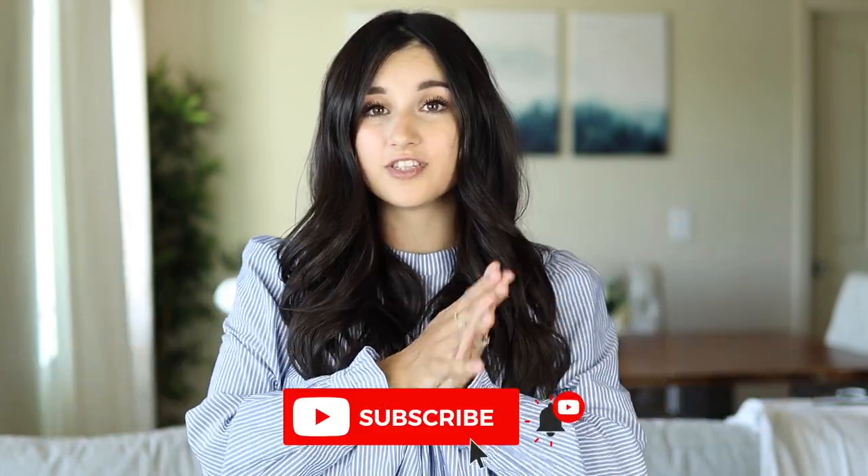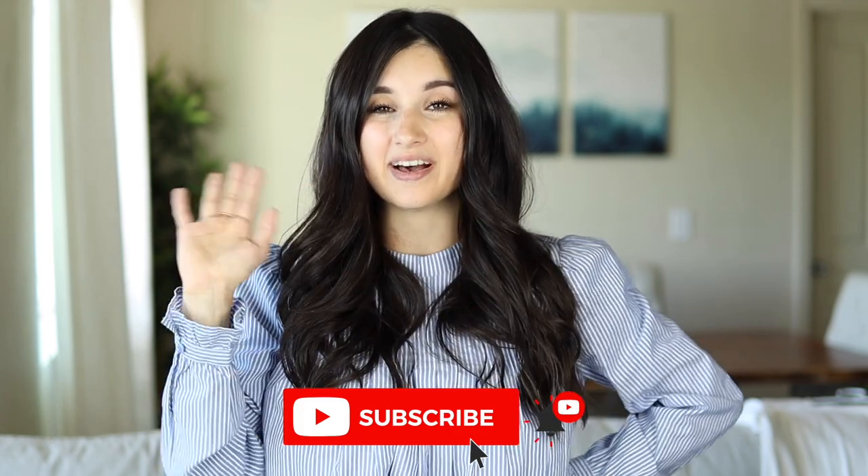That does it for this video. I really hope you guys enjoyed this — taking a boring type of piece and trying to spice it up to look uniquely different and really cute. Let me know if you want to see more videos like this. As always, everything is linked in the description box down below. Subscribe if you're new and I will see you very soon in my next video — bye!